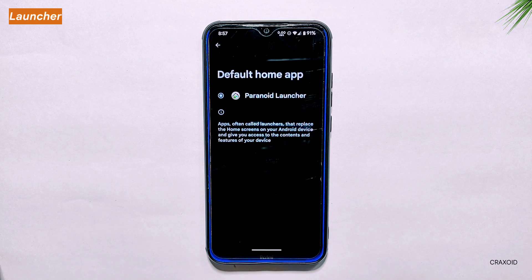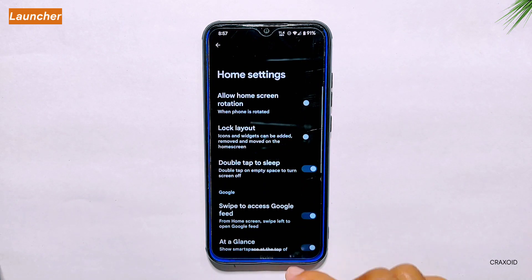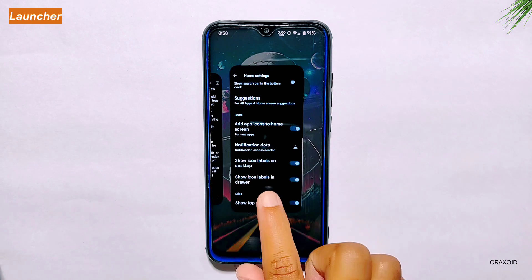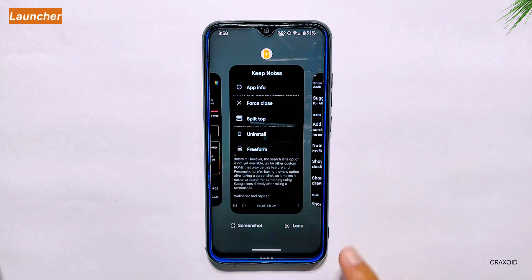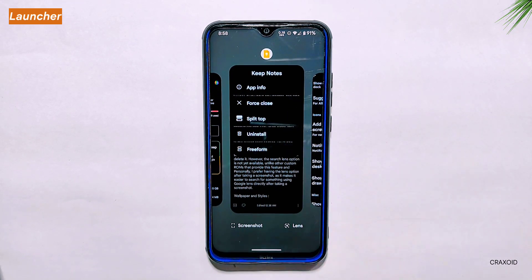Launcher. Moving on to the launcher, this version of Pixel OS comes with Paranoid Launcher instead of the usual Pixel Launcher. It's unclear why this change was made, possibly due to the merge with Android 13 QPR. While the home settings don't offer much customization, you can access a variety of app settings from the recent apps section — including app info, force close, split screen, uninstall, and even freeform mode for certain apps.